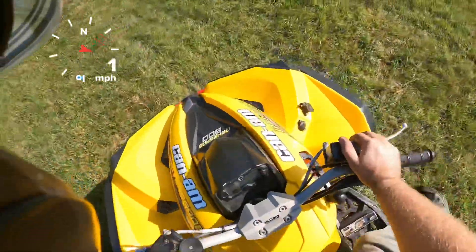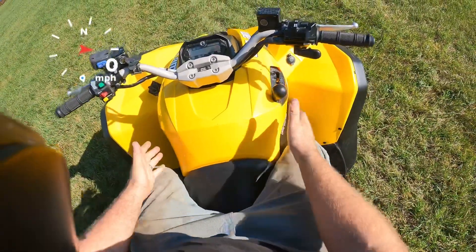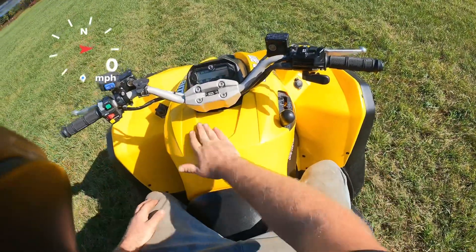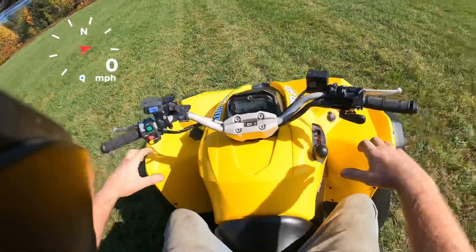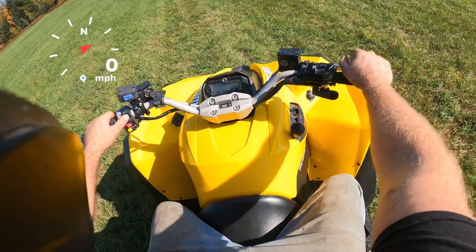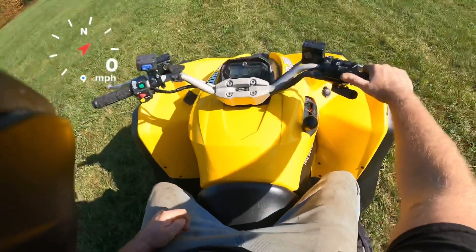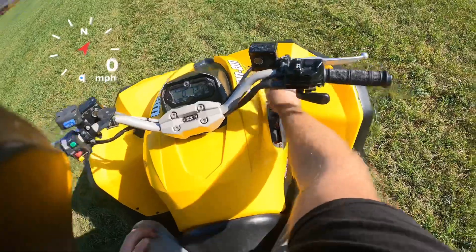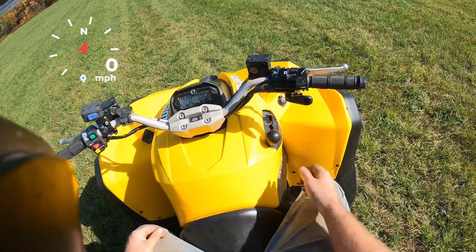Everything feels nice. It's a little bit wide — comparing this to a Polaris Scrambler it's a little wider in the center — but the seat is actually nice and firm. It's cushy but it's got enough firmness where you can stay on top of it and move around. Turn the key on, start button right here. It's got a great sound to it, it's an 800 V-twin and these things have a kind of tuned exhaust so they sound quite nice.